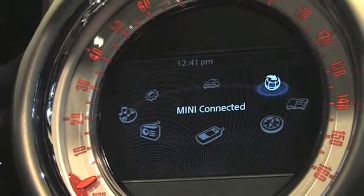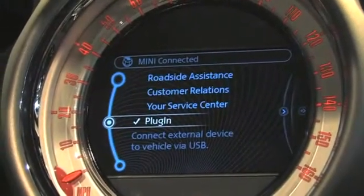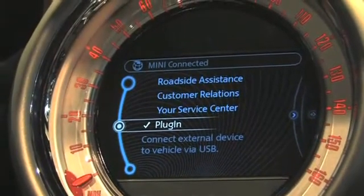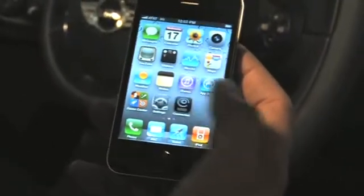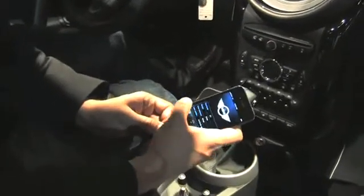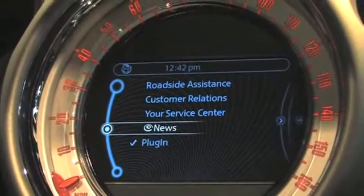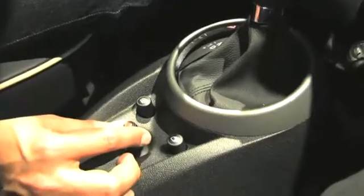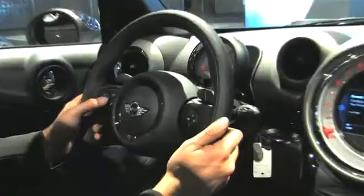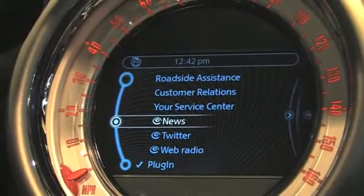But the new thing we're talking about here is Mini Connected. If I select Mini Connected as a function I can see it already has a couple of built-in features. I go to my iPhone and I've downloaded the free Mini Connected app from the Apple App Store. I start the app, plug the iPhone into the 30-pin connector, and put the phone away — because now new functionality will show up in our infotainment display, completely controllable via the joystick controller between the two front seats and the steering wheel buttons.